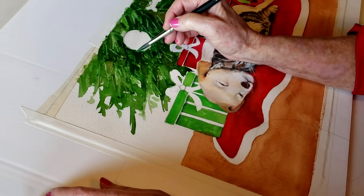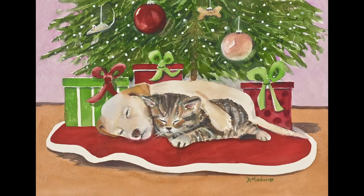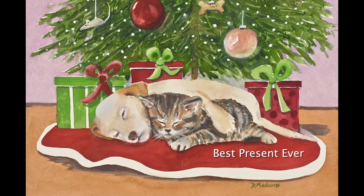Welcome to a minute of color and joy. Today I'm going to talk about paintings that come easily and paintings that are more challenging. For example, here's a little watercolor that I just finished — it's called 'Best Present Ever.'